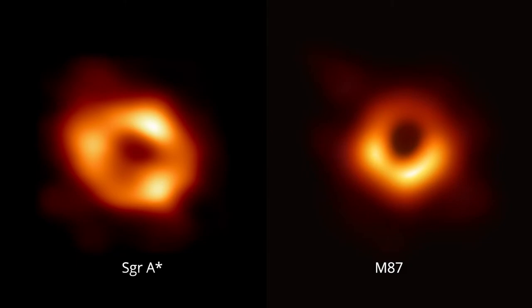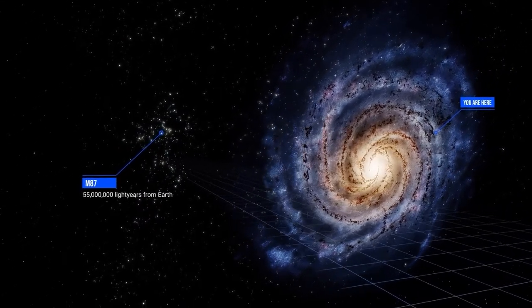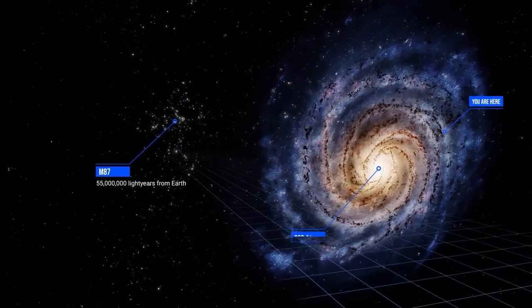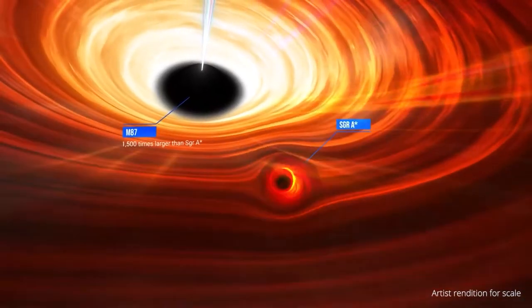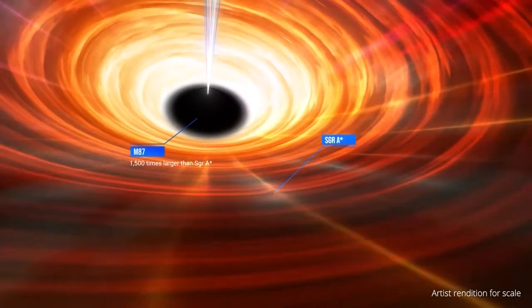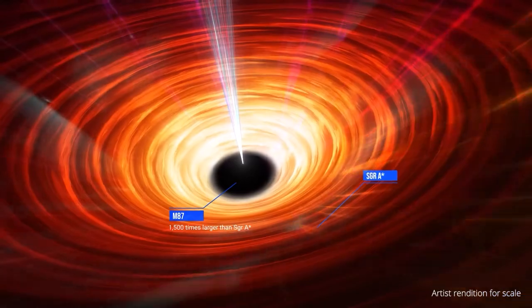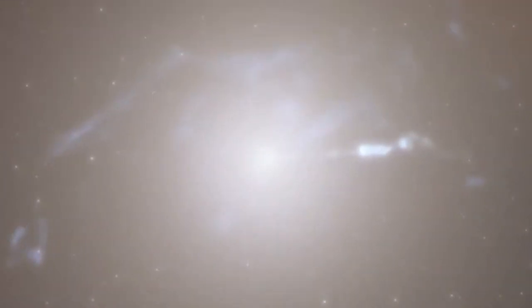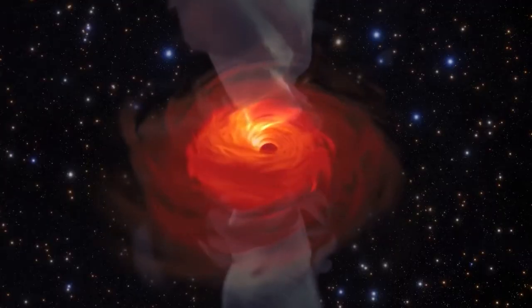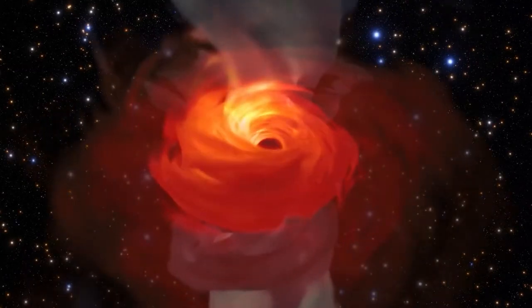But they are also different in some ways. M87 is larger and farther away, while Sag A-star is smaller and closer. Because of the size differences, material takes days or weeks to travel around M87, but just minutes or hours to get around Sag A-star. M87 has a huge visible jet, which Sag A-star does not. Sag A-star is accreting material, or feeding, much more slowly than M87.